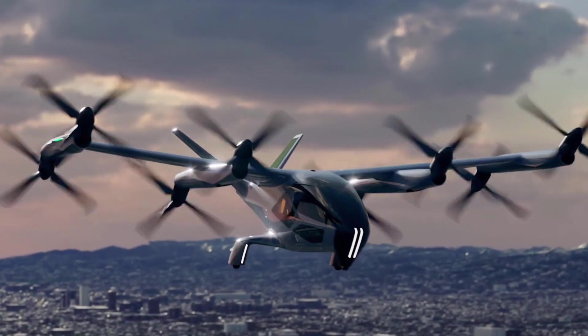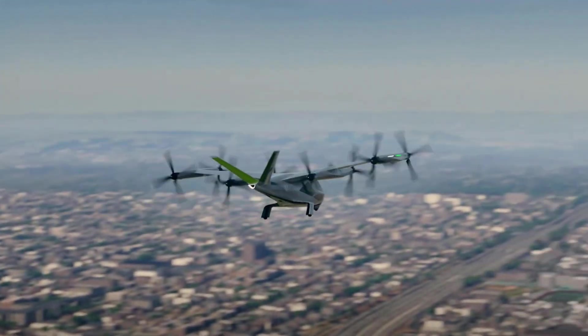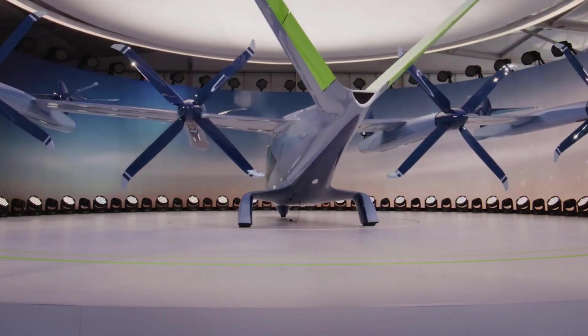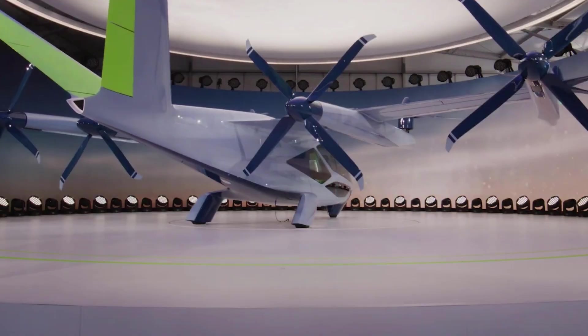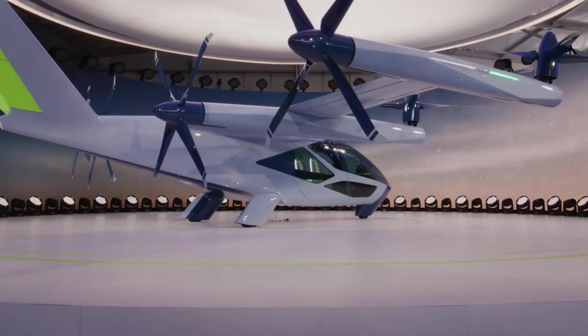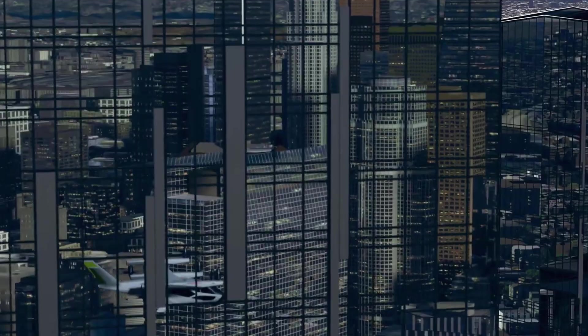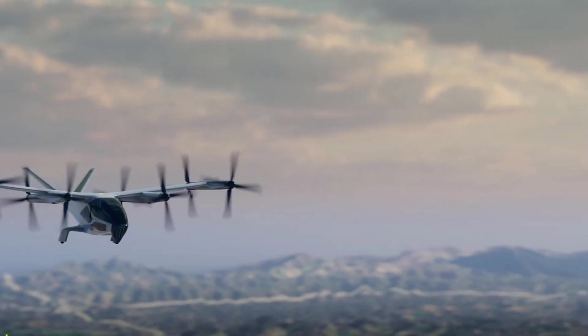The Hyundai SA1 is a groundbreaking electric aircraft changing the way we travel in cities. It can take off and land vertically, making it easy and exciting to use. With its electric engine and self-flying features, it's a cleaner and faster way to get around. The aircraft offers a great view of the city, making your journey more enjoyable. It helps cut down on traffic and pollution,